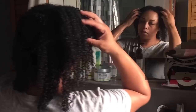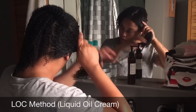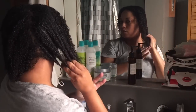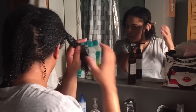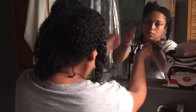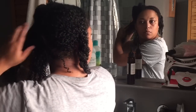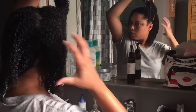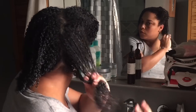Now we're going in with the LOC method. I'm applying oil on soaking wet hair. Oil is not a moisturizer — it actually seals in the water, which IS the moisture. The hair turban is going to wring out water, so I want to lock in moisture first. I'm not going in with any other product besides the oil because I have high porosity hair and that water is trying to escape. I want to trap it, and I've noticed I get less frizz this way.